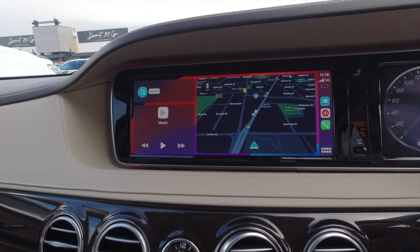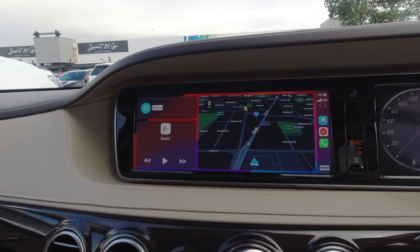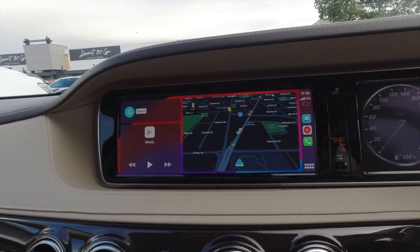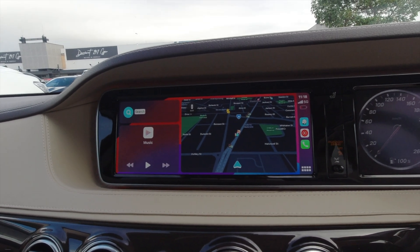That is basically it for this video. I'm going to be coming out with another video diving deeper into more features, tips, tricks, and techniques to use your CarPlay. Until then, see you next time.